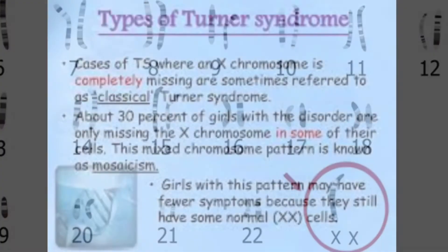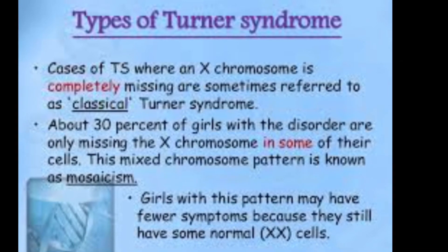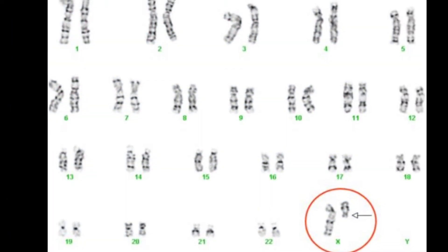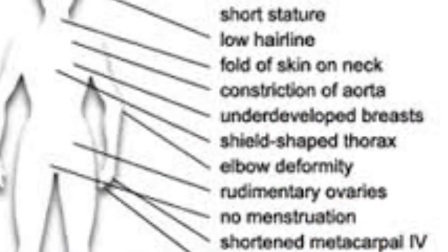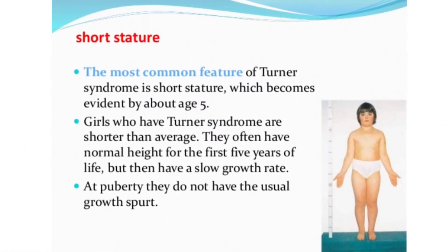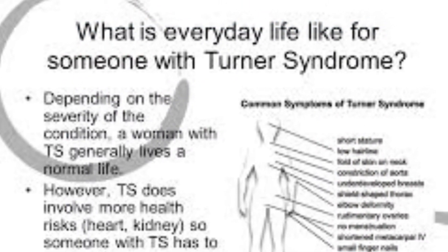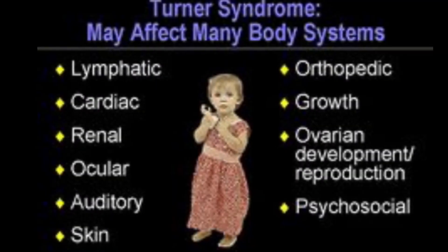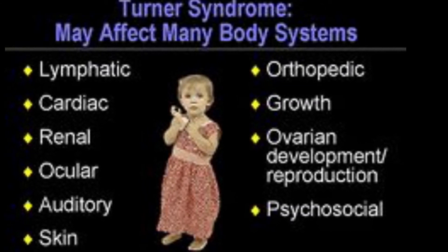This happens when one of the X chromosomes is either partially or completely deleted. There are two types of Turner Syndrome: classic, when the X chromosome is completely deleted, and mosaic, when the X is only partially deleted. Signs and symptoms may vary, but the most common traits are webbed neck, low-set or prominent ears, low hairline, short stature, and puffy hands and feet. Women with Turner Syndrome can also face many health issues, but the most common are heart, thyroid, osteo, hearing, visual, kidney, celiac, and low estrogen.